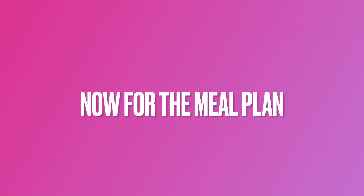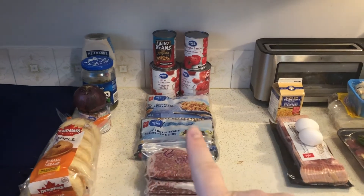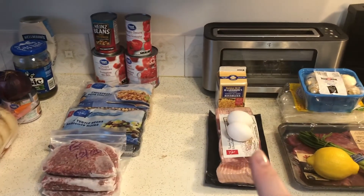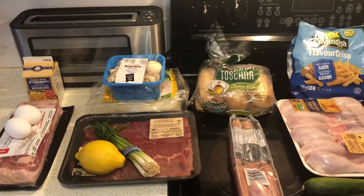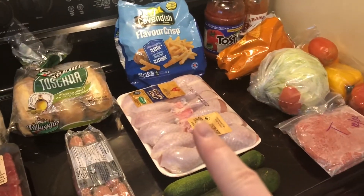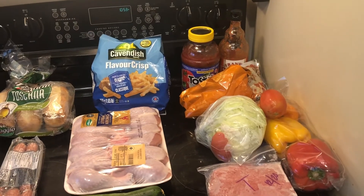So this week I'm going to do tuna melts on bagels, a beef chili that we didn't do last week, bacon eggs and hash browns, a Vietnamese noodle soup, hot dogs for something simple and easy to grab, buffalo chicken legs with fries and roasted zucchini, and then a turkey taco salad. That's everything I have planned for this week ahead.